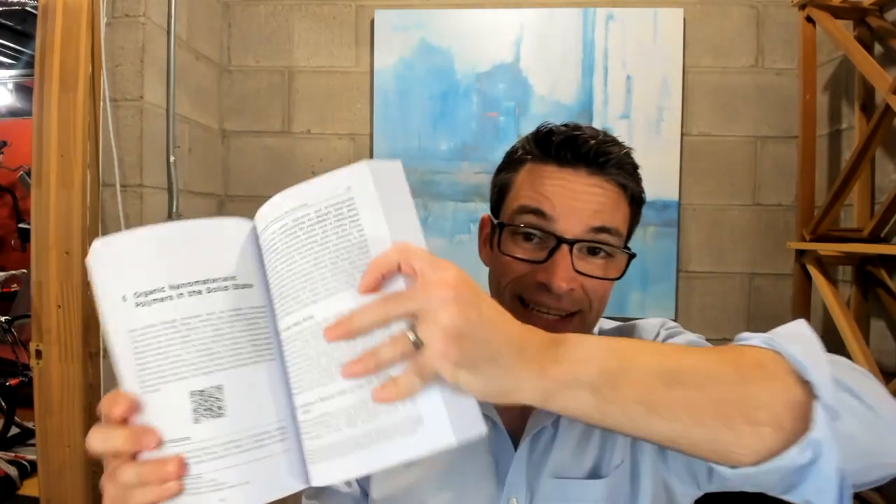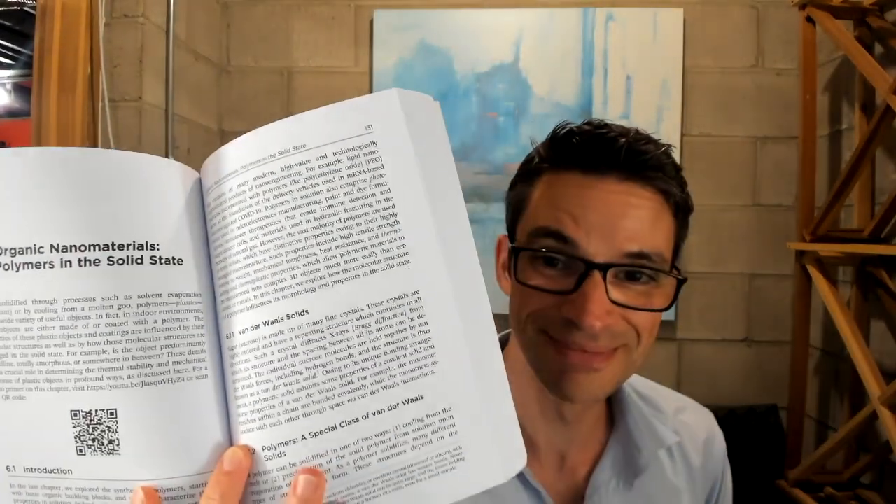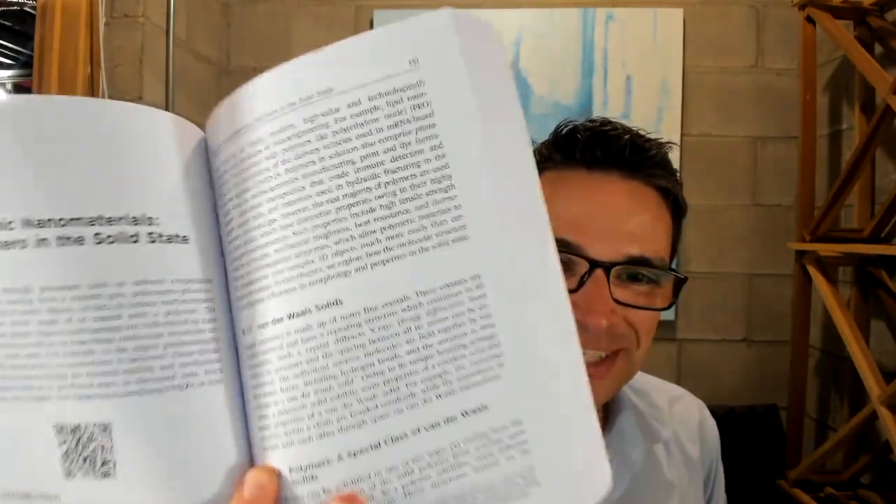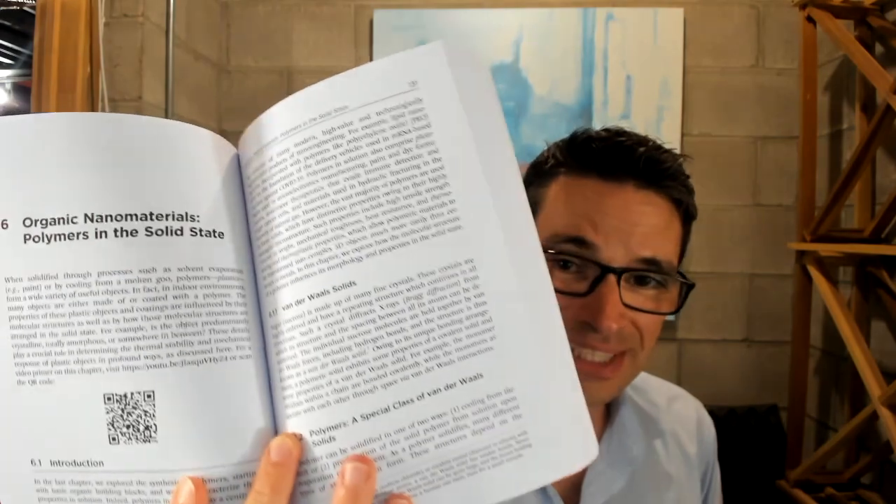I'm very proud of it. It's a nice hefty volume — 432 pages — and I really had some fun with it. I did some interesting things. We did some interesting things with this.